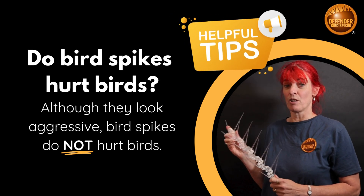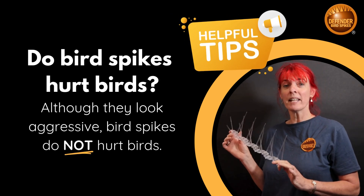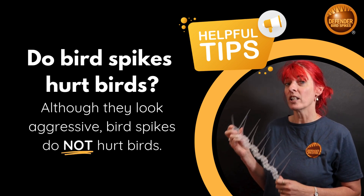Although bird spikes look aggressive, they do not hurt birds. In fact, they're one of the most humane methods of deterring birds from properties, and they work in two ways.